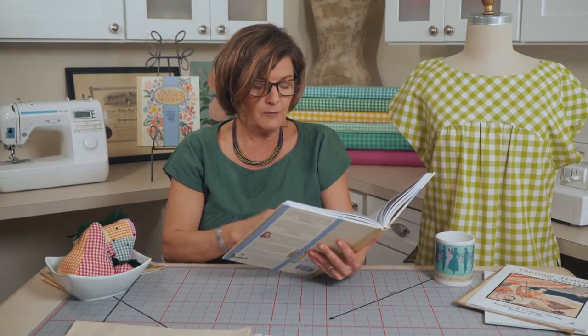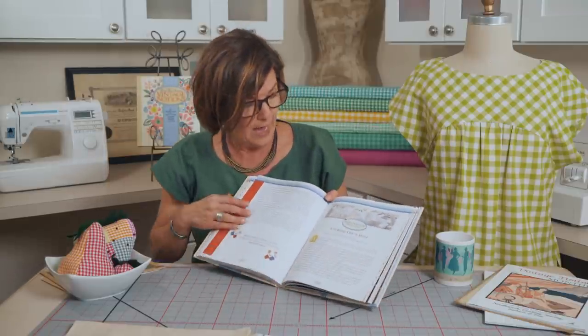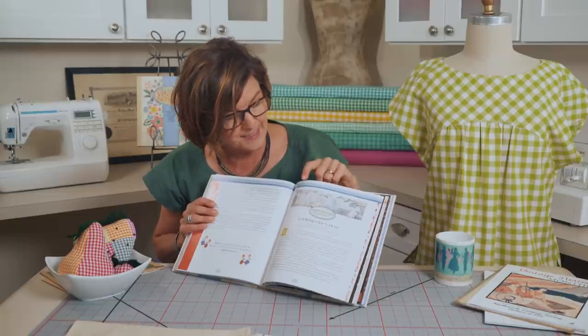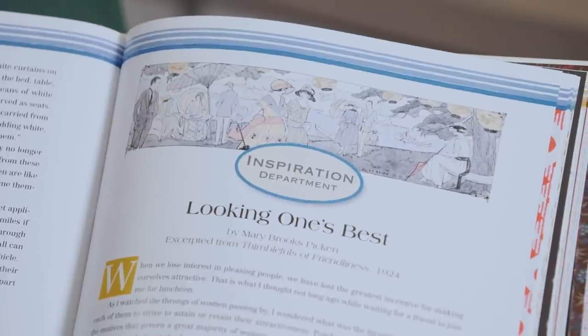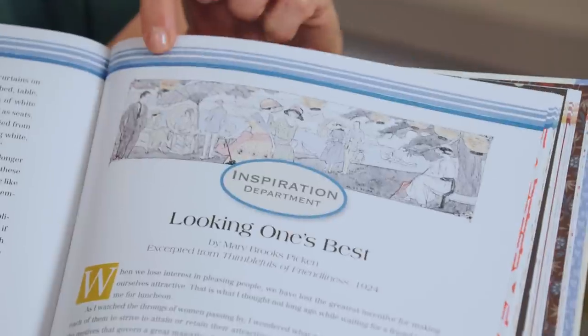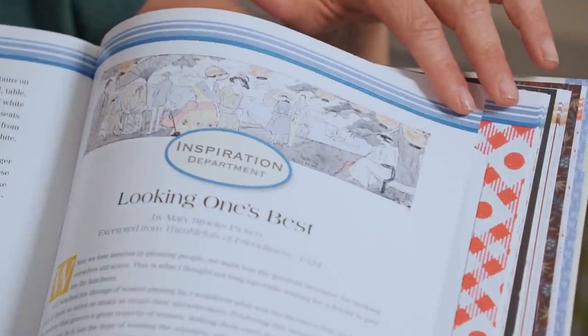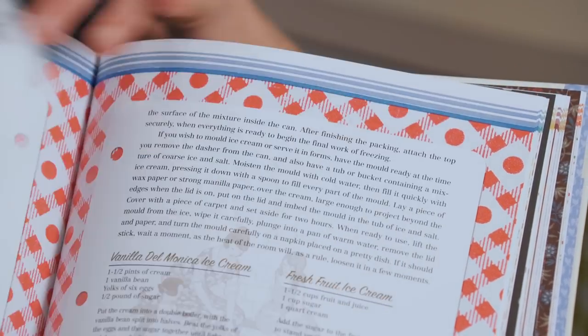Moving on to the Inspiration Department in the chapter, there's a beautiful illustration with great detail — a collection of fashion in an outdoor scene. 'Looking One's Best' is the title of that inspiration essay.